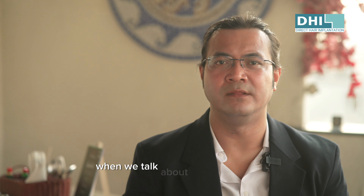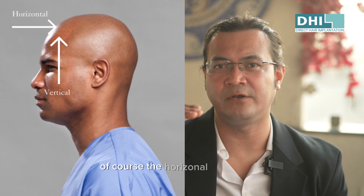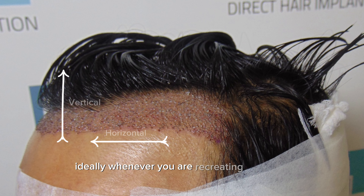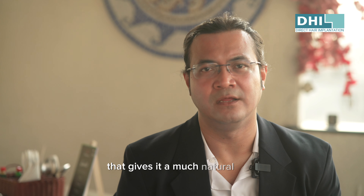When we talk about the human scalp, it has two components: the horizontal component and the vertical component. Ideally, whenever you are recreating a hairline, if it is placed right at the intersection of the vertical and the horizontal aspect, that gives it a much more natural look.